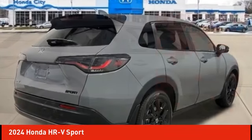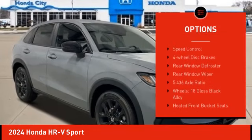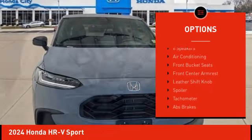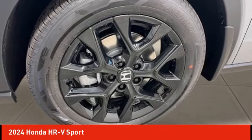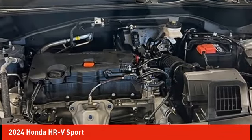Here are some of this vehicle's great options: electronic stability control, alloy wheels, rear spoiler, brake assist, traction control, remote keyless entry, speed control, four-wheel disc brakes, rear window defroster, and rear window wiper. Come take a test drive today.